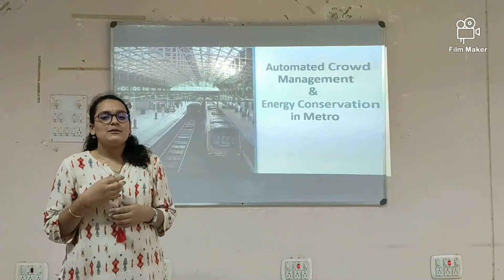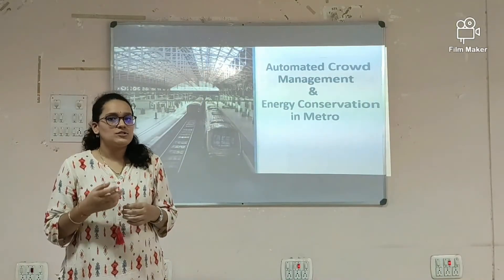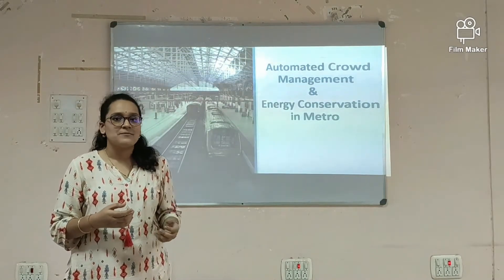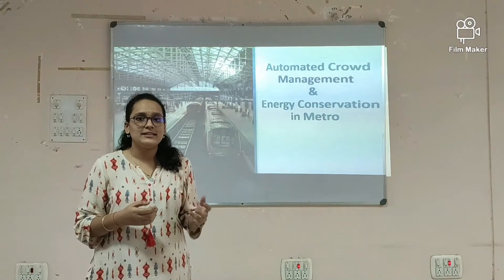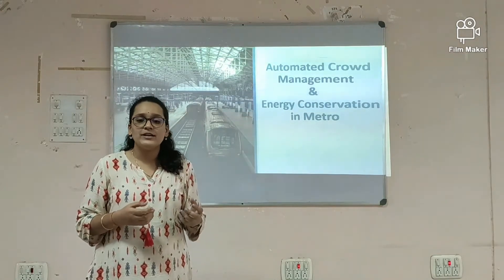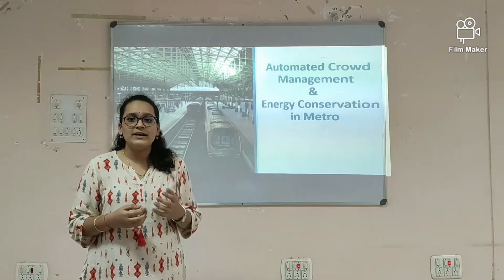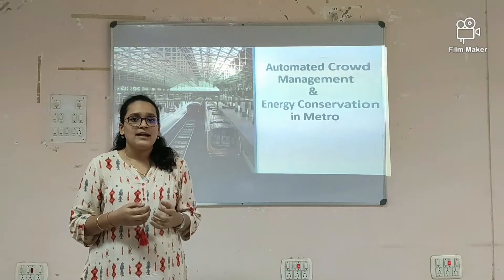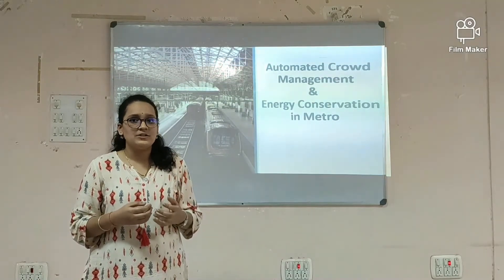Here we have come up with an innovative idea to solve this real world problem of overcrowding, which can be hazardous many a times. We might have heard about the recent news of a 22-year-old girl dying from a fast-moving train in Dombivli, Mumbai, which is a hazardous problem, and our project gives a solution to all these things.